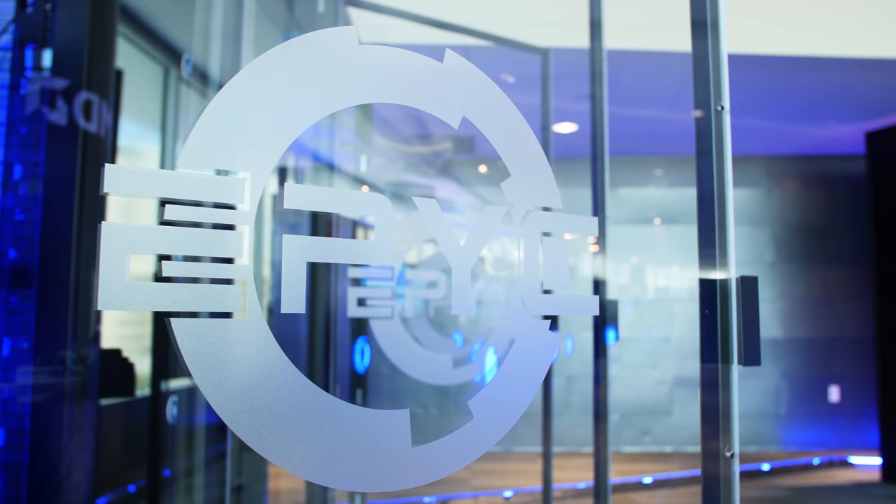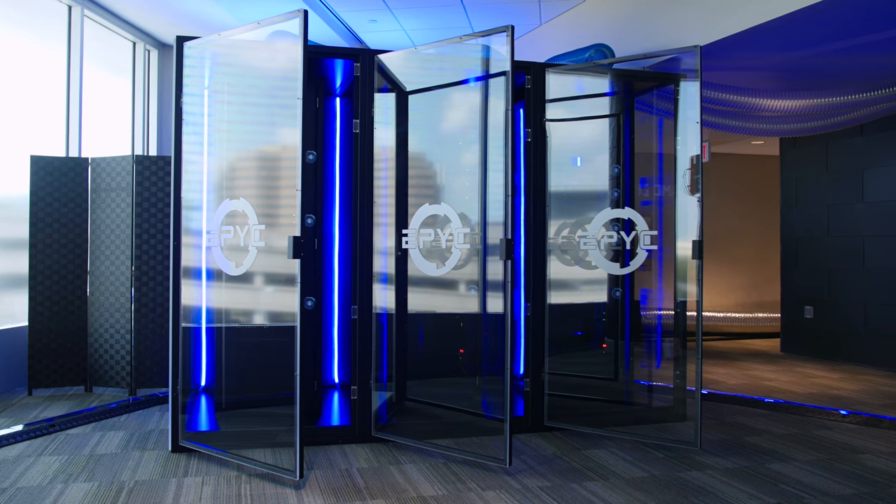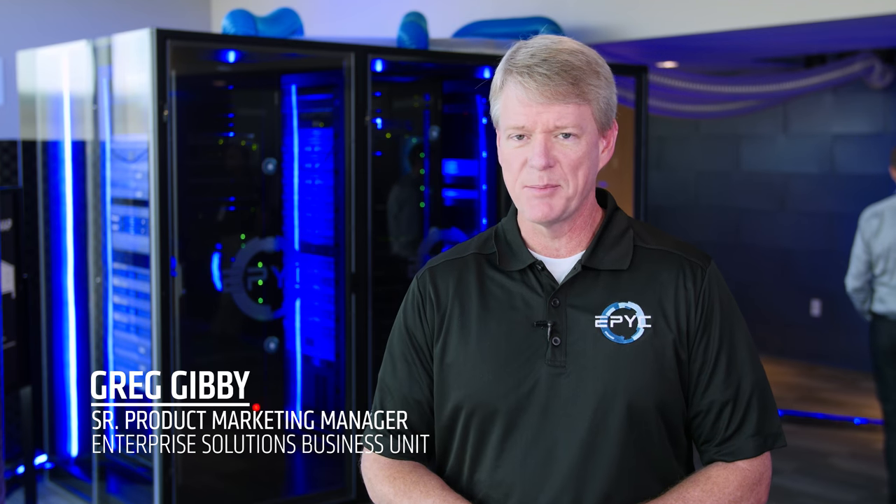For the EPIC launch, we had to put together a mini data center in order to showcase all the wonderful workloads that are enabled by the EPIC processor. We're calling this the Icebox because we had to keep it extremely cool in order to keep the servers at the proper operating temperature.